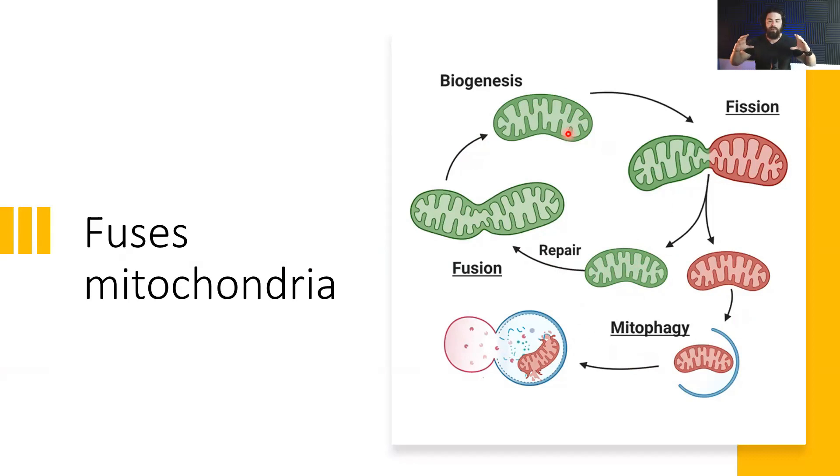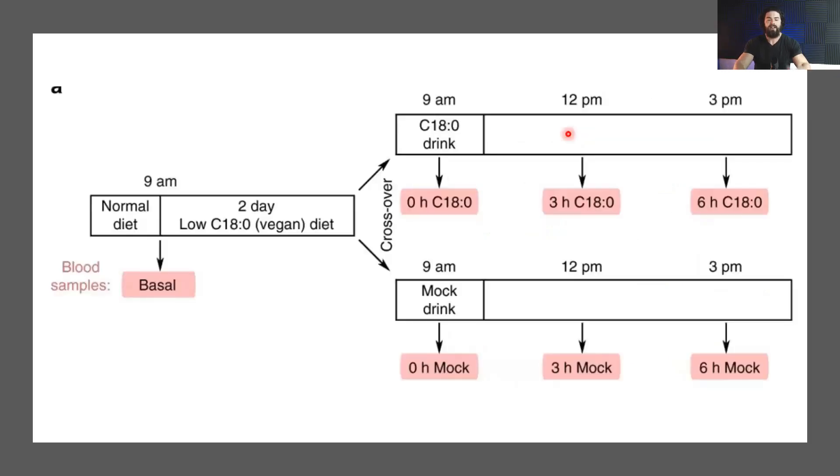This is where stearic acid helps the mitochondria to fuse together, and this dramatically enhances ATP production and reduces reactive oxygen species production. So it puts you in a more energized, better, less inflammatory state. And this is a study that they did in humans.